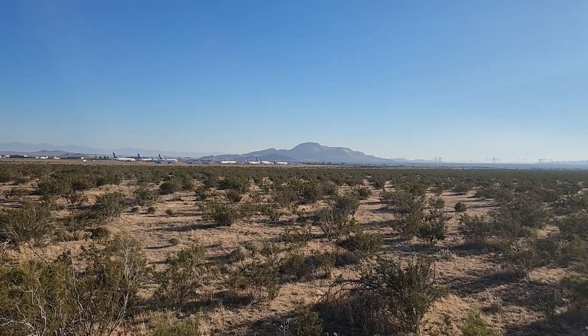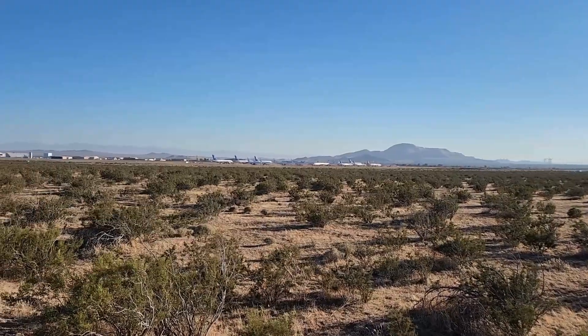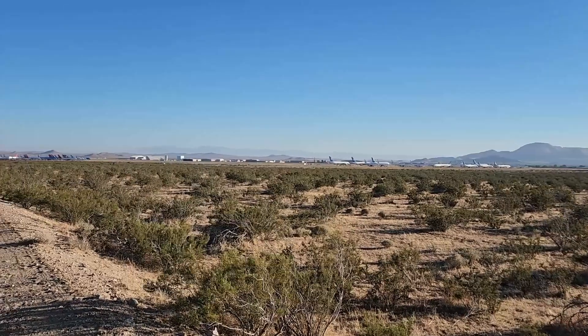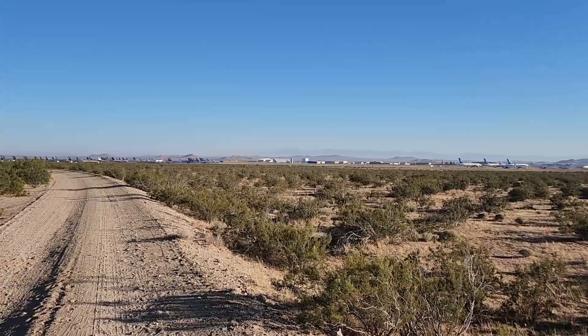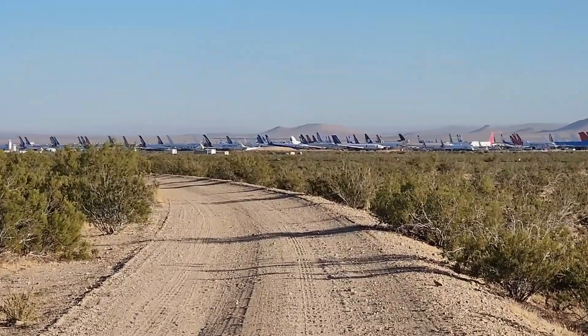Just north of there, north of Mojave itself, off to the side of the highway is a boneyard, essentially, for airliners. This is where airliners come to be retired — they're not ready for the scrapyard yet. They're still full of useful parts for things that are flying.